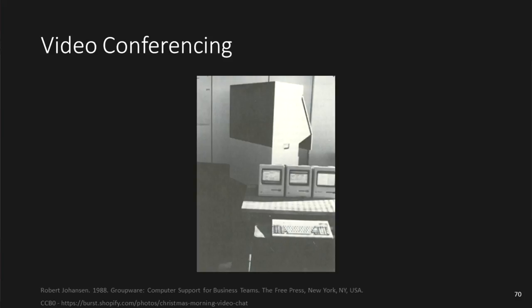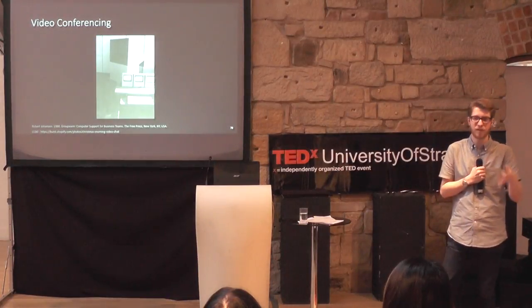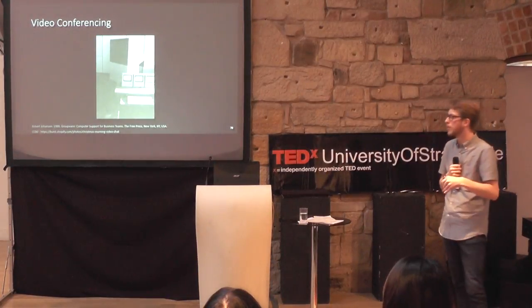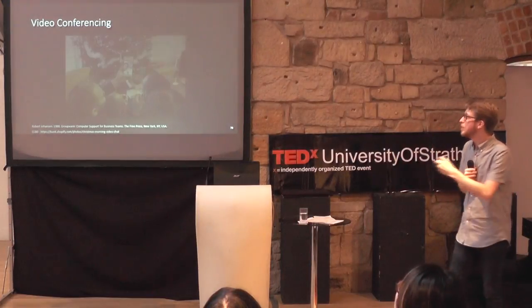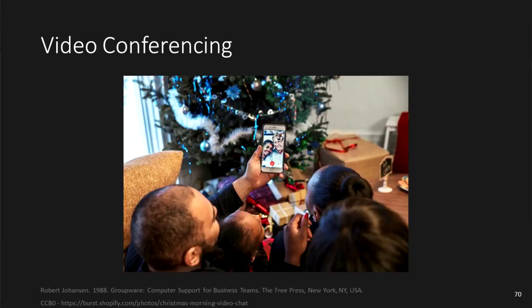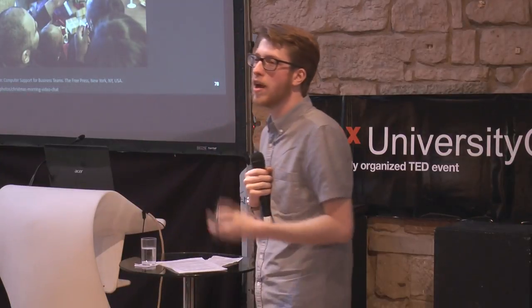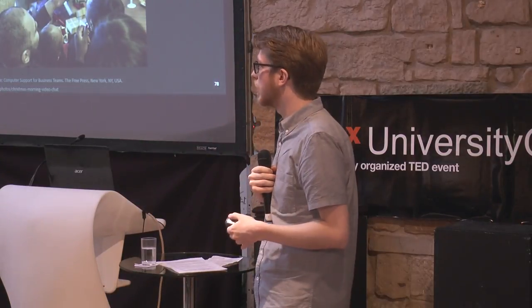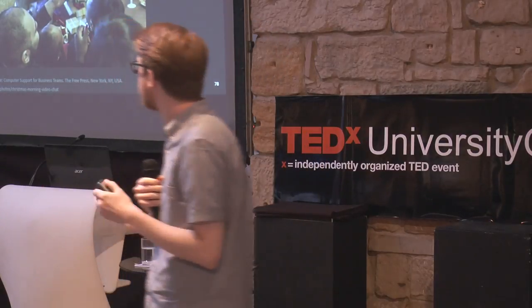Video conferencing is similar, originating in 1988. This is the first video conferencing system — you can see the three Mac computers used to control the interface, with a lot more computing power happening behind the scenes. Now we can shrink that down to the size of a mobile phone, share our screens to show each other what we're seeing, and communicate on a personal level using video conferencing. We use it socially but also professionally and academically.